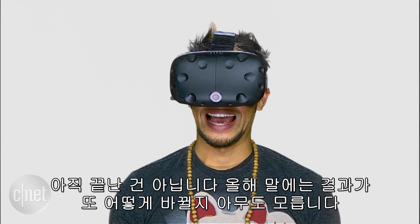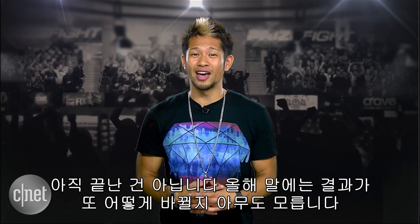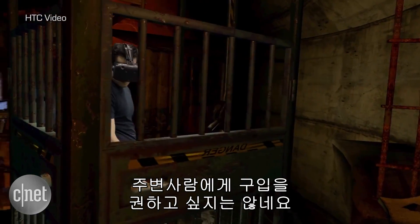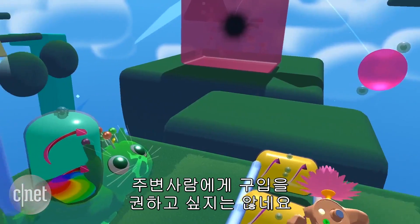But don't hold your breath, because that could easily change by the end of the year. Virtual reality is so fresh and new, and it's just scratching the surface, but it's hard for me to tell someone to go out and invest in a setup right now.